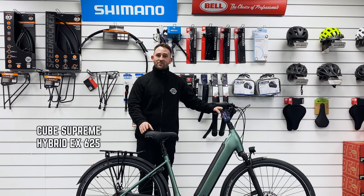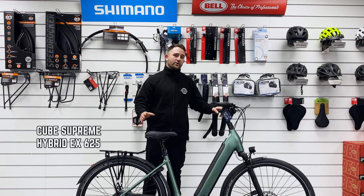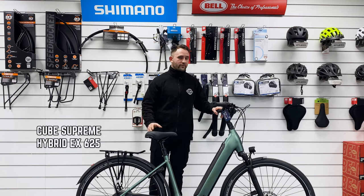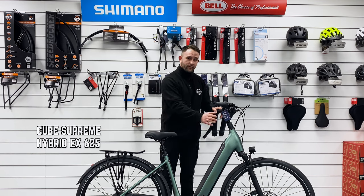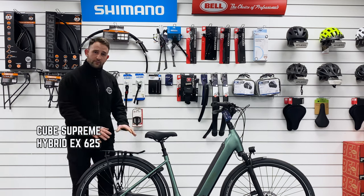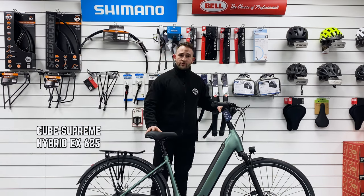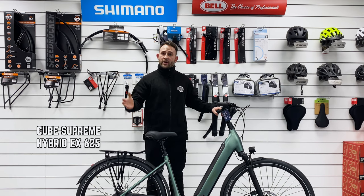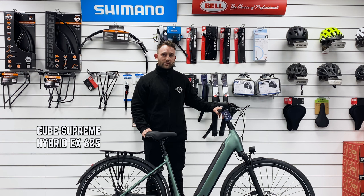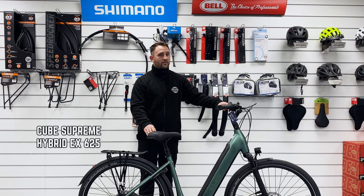We'll move on to the electric bikes, known as e-bikes. They're really commonly used for long-distance cycling. Electric bikes usually come in two different types of frames: a low step frame and a full-size frame. They come fully equipped with carrier, mud guards, kickstand, chain guard, and a screen for tracking your cycling — including battery life, distances, and many other necessary details. Electric bikes are a great option if you're looking to cycle for a long time over long distances.